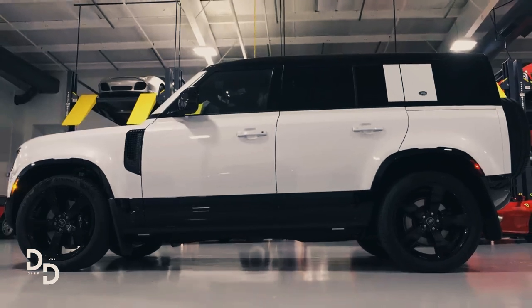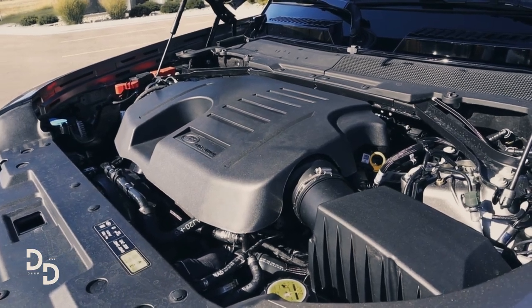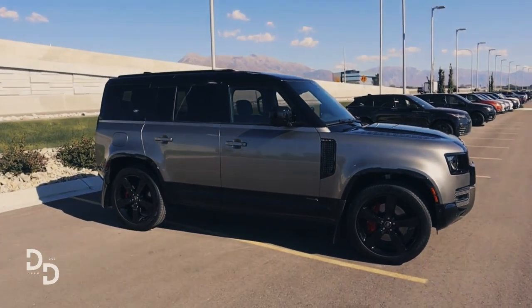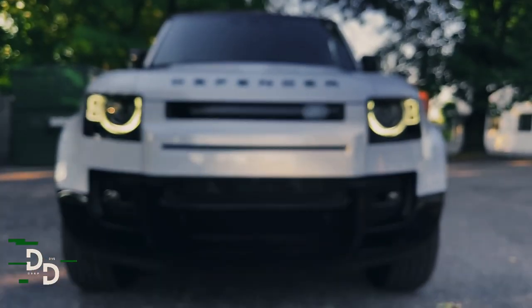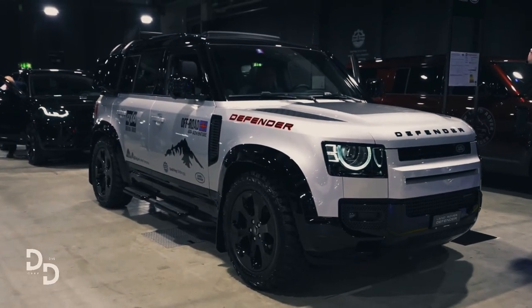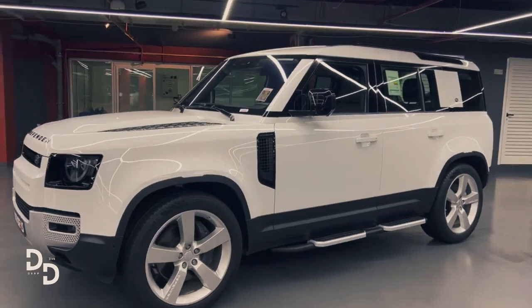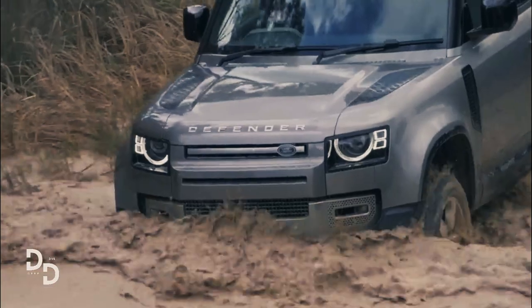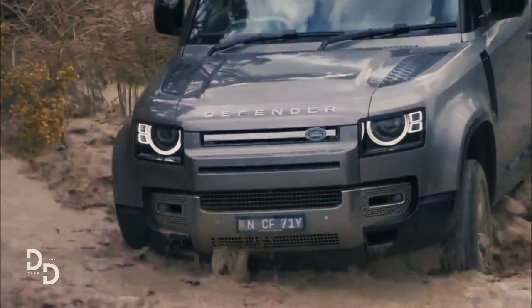The Defender portfolio expands for 2023 with the arrival of the 130, a long wheelbase vehicle with three rows of seats. A standard 11.4-inch touchscreen is added to the 110 and 90 two-door models, and certain changes are made to their option packages.